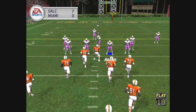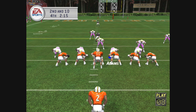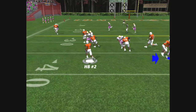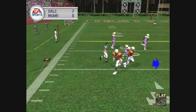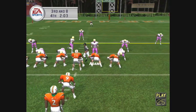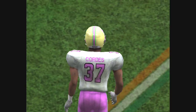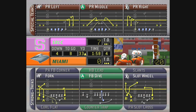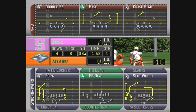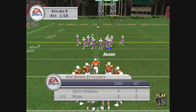Second and ten — fifth play of this drive. Miami goes with the ace set. Number 11 tosses to the left side. McDonald with a takedown at the 33-yard line and they pick up two yards. They might run a little no-huddle — in fact, here it comes. He drops back, he unloads it, and it falls incomplete. Eight yards to go, ball on the 33.